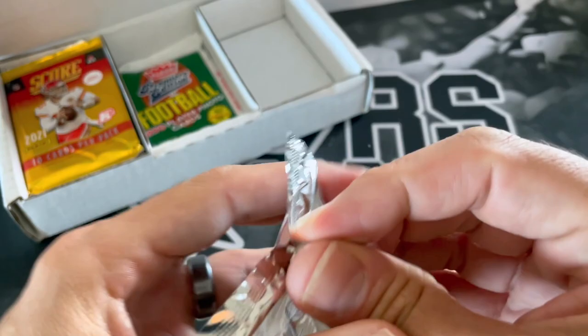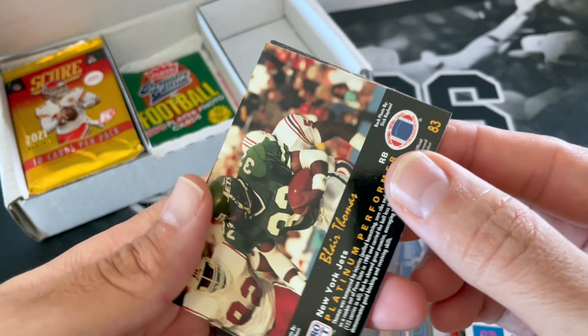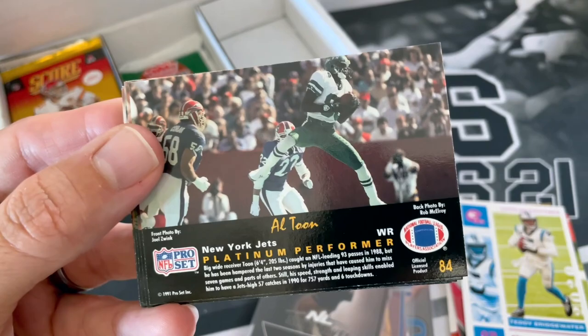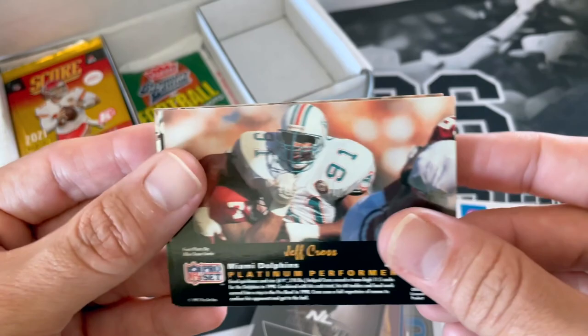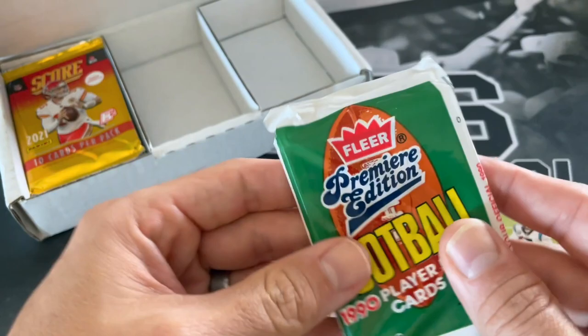Back to old school — this is a '91 Pro Set. If you all got a Collectible Card Club box, let me know what you all thought about the box. You definitely have to look at the back here to figure out the names, especially if you're not familiar with them. Gaston Green, Altoon, James Francis, Ran Butts, Fred Barnett, Tim Green, Eric Martin, Jeff Cross, Kent Hull, and our last card was Mark Bortz. So that's nothing out of that — kind of striking out with these older packs, but kind of glad they threw in some of these newer packs.